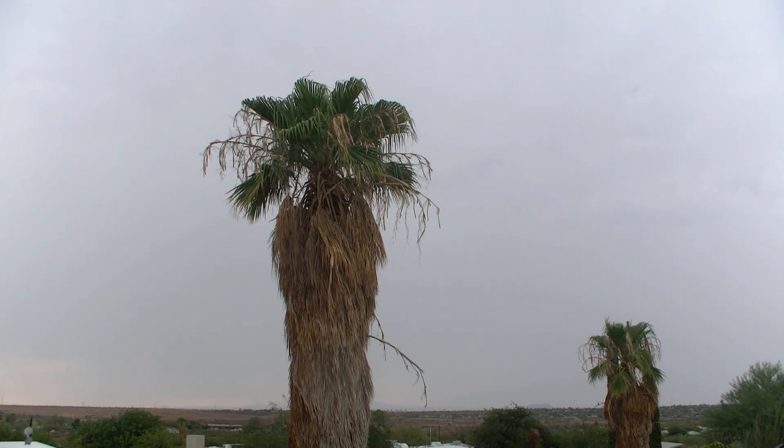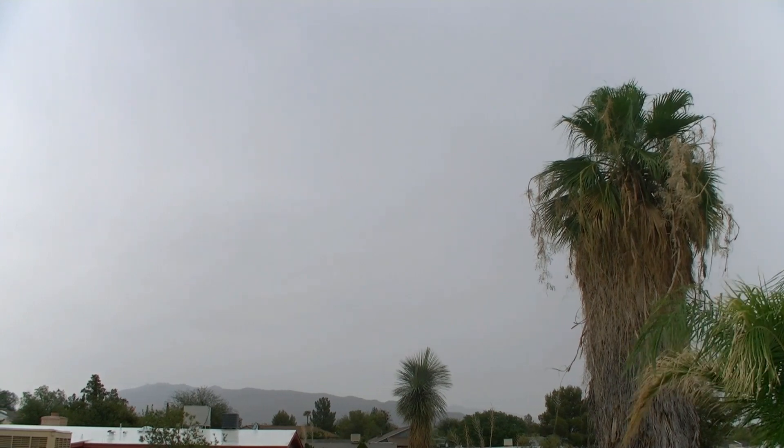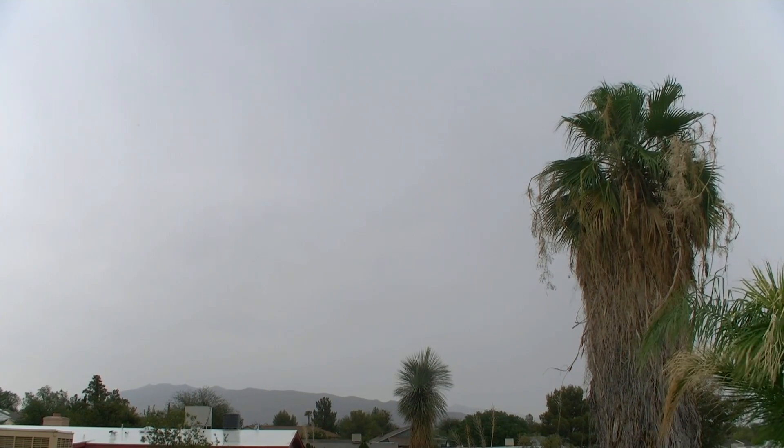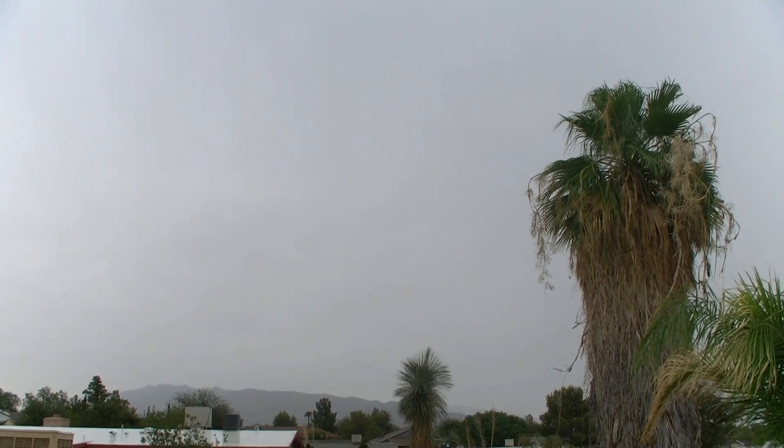It's down in the 70s now — it's cooled off. It's a beautiful evening. We're starting to get a little bit of light rain. There's still some light rain falling off to the east. We might get a little more rain out of this today.